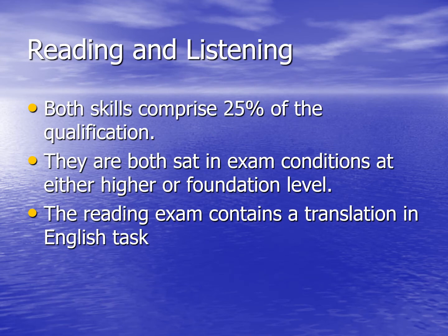The information on this slide covers two separate exams: the reading exam and the listening exam. Both of these skills comprise 25% of the qualification. They're both set in exam conditions at either a higher or foundation level, and as mentioned, that's not decided until the final part of Year 11. The reading exam also contains a translation into English task.